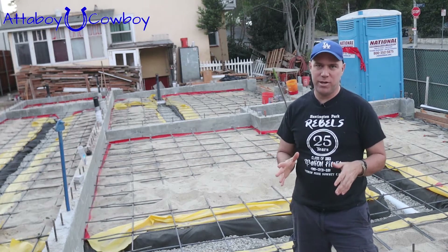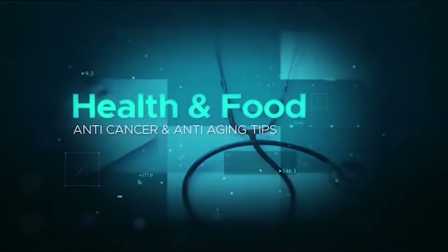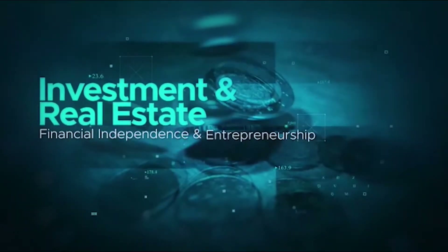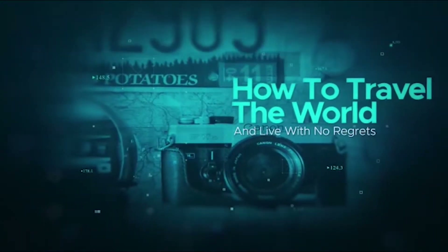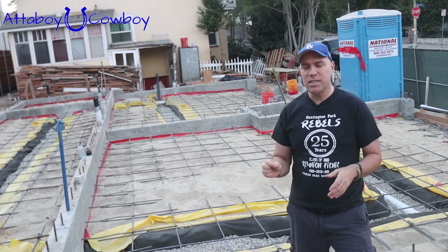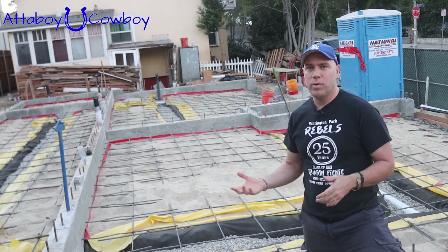How to make your own methane barrier when you're doing new construction. Hi everyone, this is Ernesto from Attaboy Cowboy, and on this channel we give you health and wealth tips to help you be more successful. Today I want to share with you how to make a methane barrier when you're making a new home.